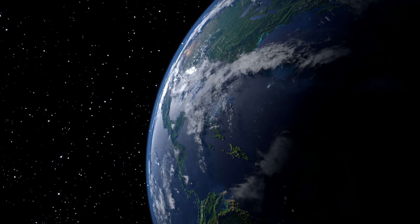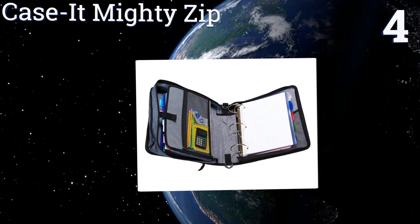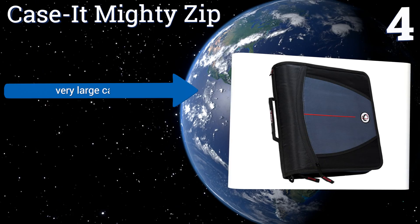Halfway up our list at number four, the Case-it Mighty Zip is a sophisticated option for use at school or work. It's designed to open up completely flat on a table for easy note-taking or access to papers. Plus, it can be carried by its handle or worn over the shoulder. It boasts a very large capacity, a convenient interior mesh pocket, and durable rings to keep paper secure.